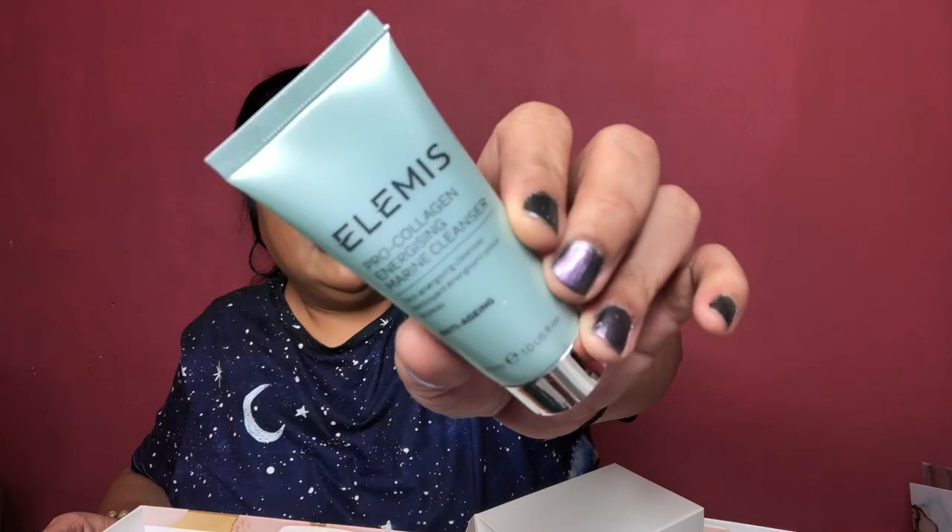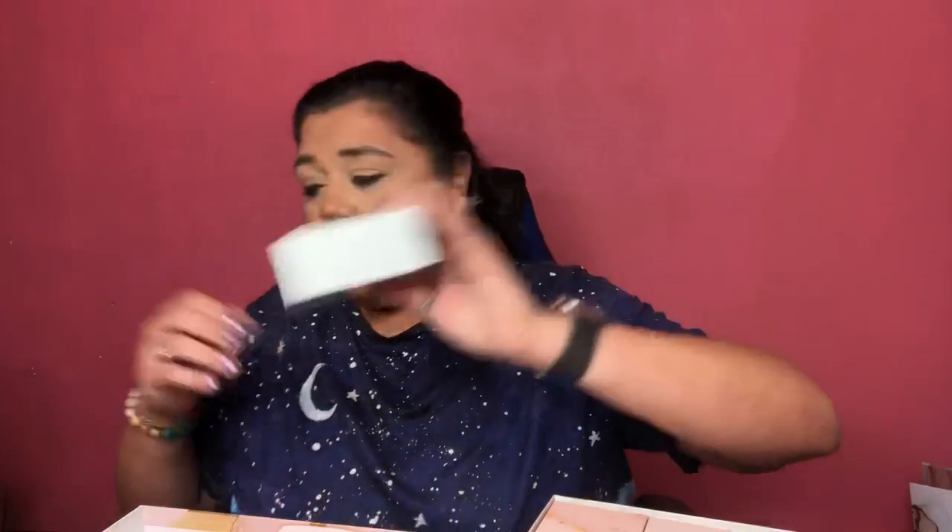Number three is the Elemis Pro-Collagen Energizing Marine Cleanser — a skin energizing cleanser that's anti-aging. I think we've received this in Glossy Box before, and I really do like it. It has a very subtle scent. I like to use it as my last cleanse in the shower after I remove makeup. This is the sample size but it's still pretty pricey — you could use it at least eight to ten times because you don't need much to get a good lather.